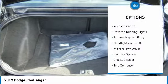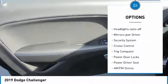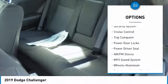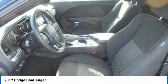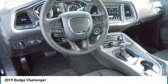Heated side mirrors, traction control, daytime running lights, remote keyless entry, headlights auto-off, mirror memory, security system, cruise control, trip computer, power door locks.